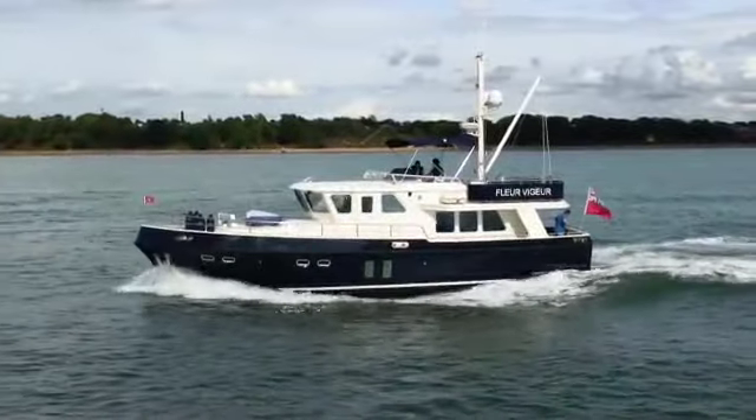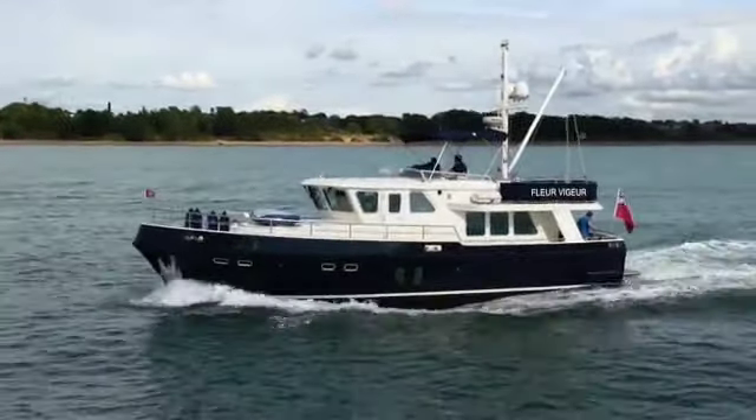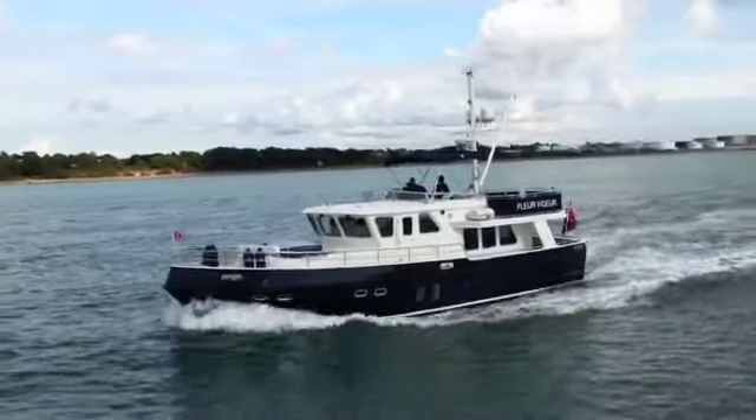Thanks to its long range, this owner is able to take the boat round the world, and that's what he intends to do. He's already had a shakedown cruise to the Mediterranean and back, and he'll soon be setting off to far shores.